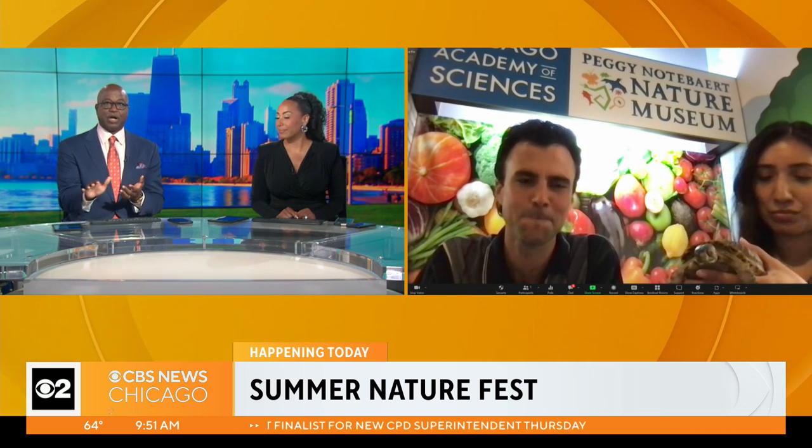This is the first Nature Fest, as we mentioned, since 2019 — it was on pause during the pandemic. How excited are you to have it back, and also to be able to offer this to the public free of charge?